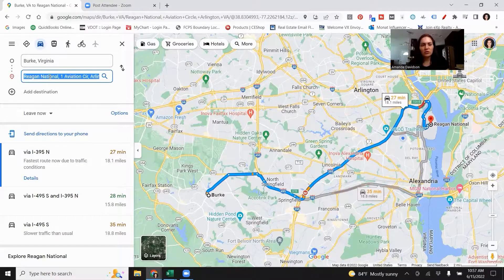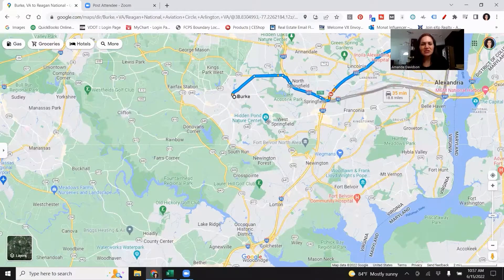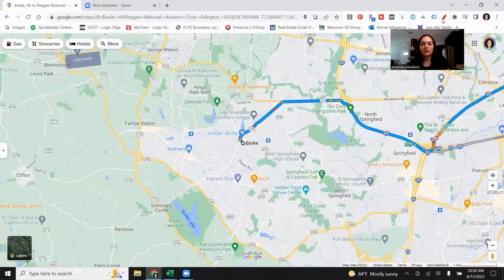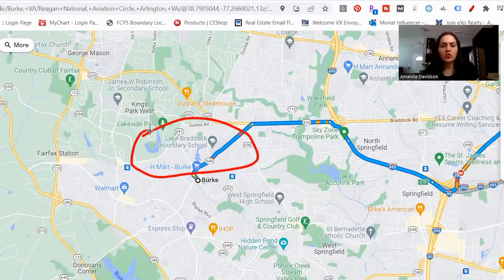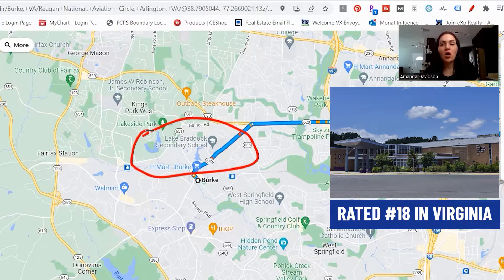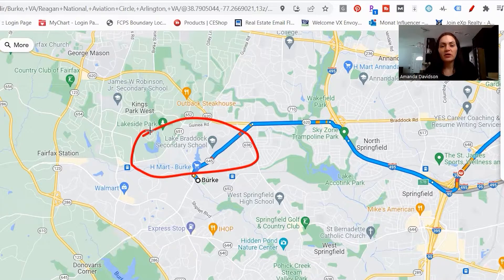Now that we've checked out commute times for Burke, let's dive into living in Burke. I'm going to start off with Lake Braddock Secondary School. Lake Braddock Secondary is rated number 18 in all the schools in Virginia. It houses grades 7 through 12. It is a very sought after school and a lot of people even move out of other nearby areas to get into Burke so that they can get their kids into Lake Braddock Secondary School. It's very popular.